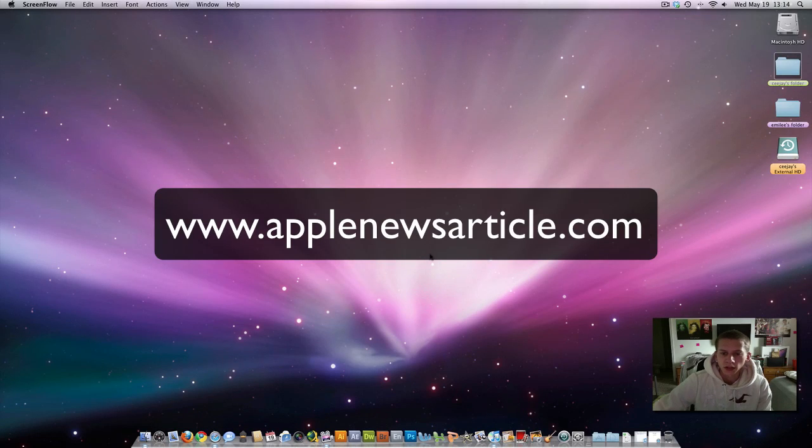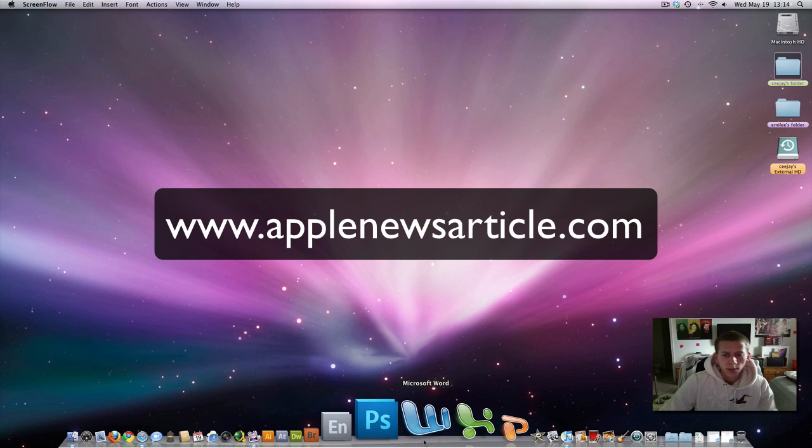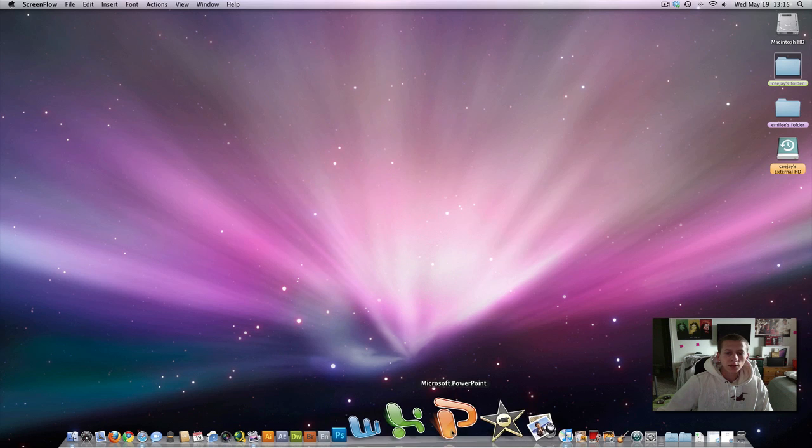Hello ladies and gentlemen, how are we doing? It's CJVDHX here from AppleNewsArticle.com. I had a lot of messages in my inbox from people asking me — they had downloaded the Microsoft Office 2011 beta version.